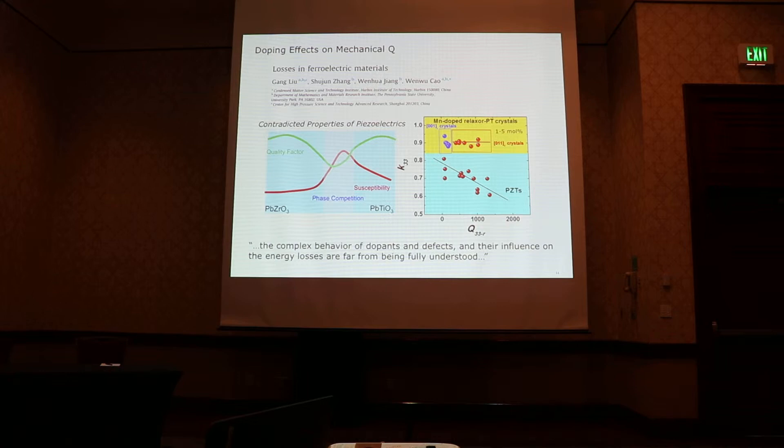The figure of merit for piezoelectric materials in applications is really the product of K33, the coupling coefficient, and the mechanical Q. Looking at a beautiful review article on losses in these materials, for PZT, whenever you have high coupling coefficient you have low Q33, and whenever you have high Q33 you have low K33. But it turns out that simply by introducing around one to five percent of manganese, we can substantially improve the quality factor while maintaining a very high coupling coefficient. The conventional understanding is that those dopants pin the domain walls, and domain wall motion is considered the main source of mechanical energy loss.